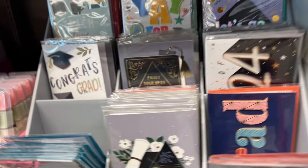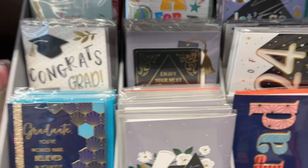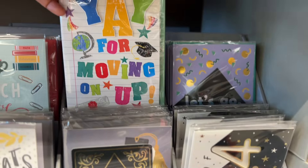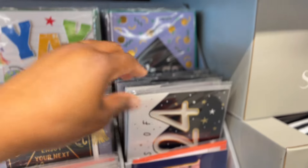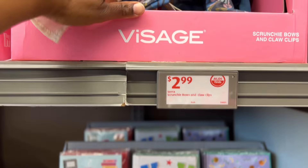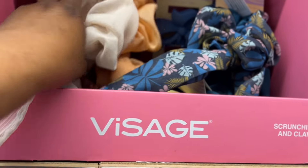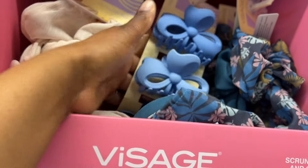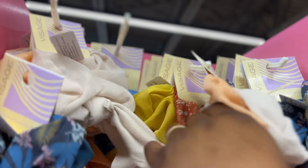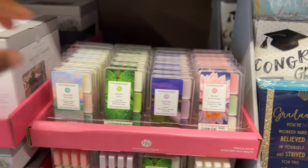They have these 99-cent graduation cards — you know it's graduation season and we gotta get our family members their graduation cards. And they have 99-cent scrunchie bows and claw clips. Oh my goodness, as I said they have the cutest stuff this week. They're going fast — almost all the Minnie Mouse and Mickey Mouse stuff are gone.